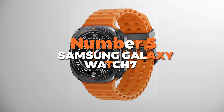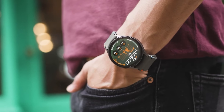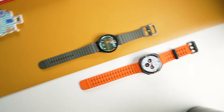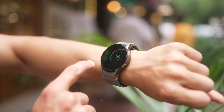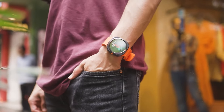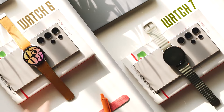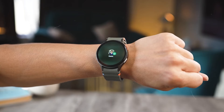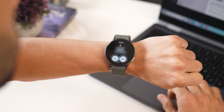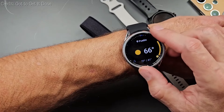Number 5 is the Samsung Galaxy Watch 7. This is the best watch on our list for Samsung fans. Powered by the new Exynos W1000 processor, it offers smooth performance for daily use. Running on Wear OS 5 with Samsung's One UI, it efficiently handles apps, workouts, and health features. The watch tracks over 100 workout types, allowing users to monitor runs, cycles, yoga sessions, and more.